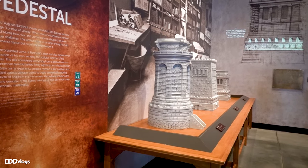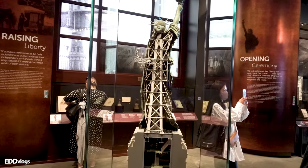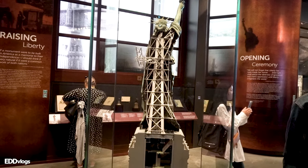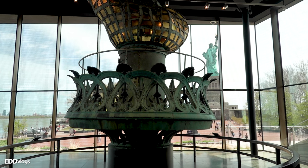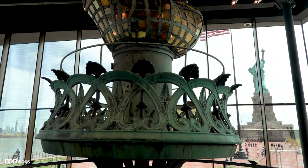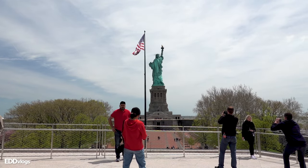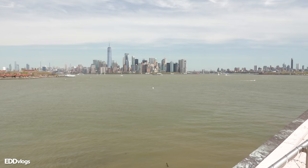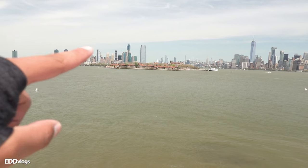Here they have a section dedicated to the pedestal itself — this was the final design, and over here you can see a replica showing how it looks on the inside. That right there is the original torch, which was replaced in 1986. It's really cool that you can see it up close, so it's definitely something you don't want to miss. And before we head to Ellis Island, I just wanted to show you this view from the top of the museum — that right there is the skyline of New York City, and that over there is our next stop, Ellis Island.